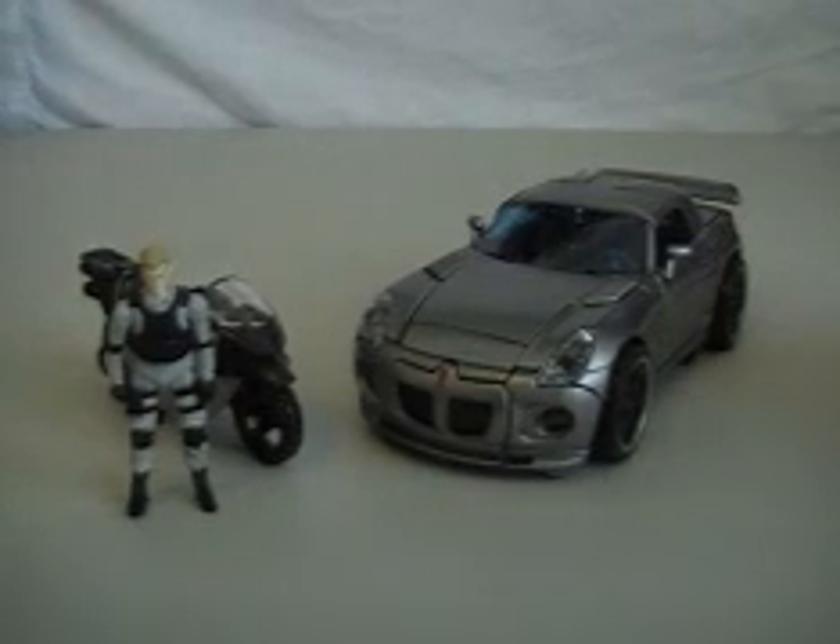Hey, what's up everybody? Mike here with another video review, and today we're looking at Human Alliance Jazz. It's been a while since I've done a Transformer review, so to get back into it, it's good to start with this figure because this figure is fantastic.